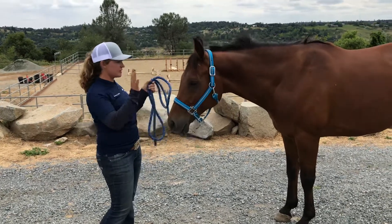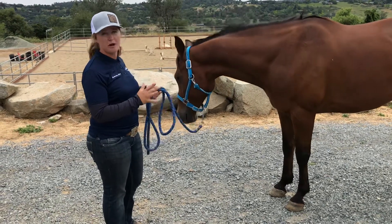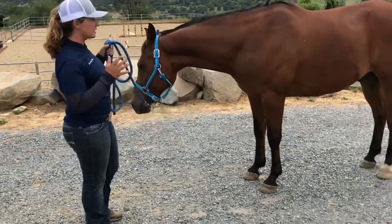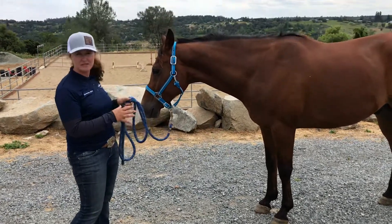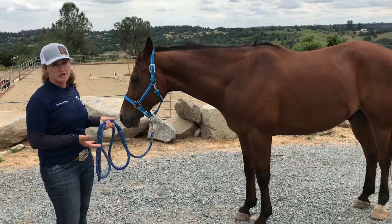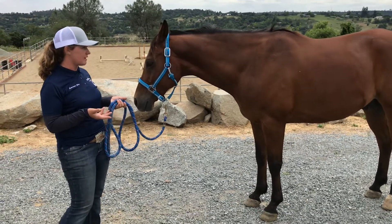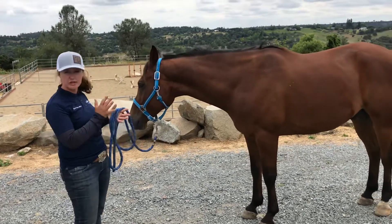I've had this horse about a month and a half — he's a work in progress. My initial impression is that he needs about 150 pounds, he needs some muscling, and his coat is a little dull. So I'd consider whether we're nutritionally balanced, because that can cause that burnt-looking coat.